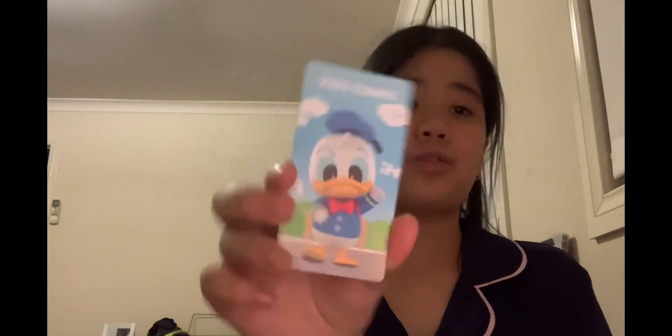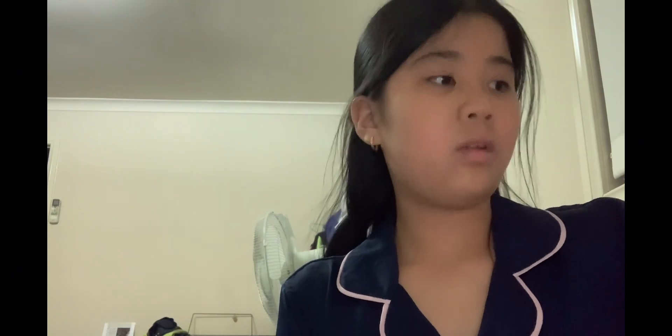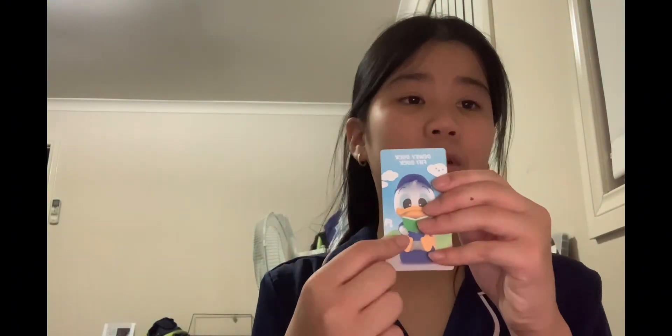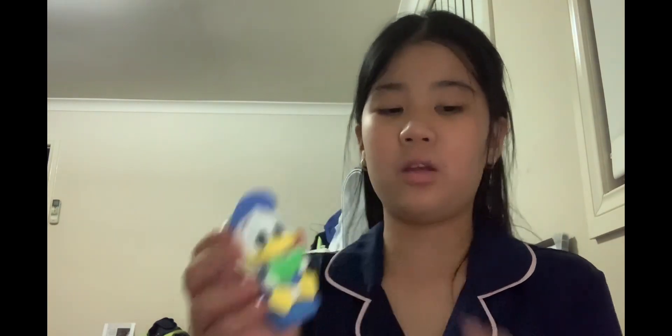Next up is this Donald Duck. I ordered a lot of these Donald Duck blind boxes. This one is normal Donald Duck. Next up is another Donald Duck one — this one is Dewey Duck. This is the kindergarten series, by the way. Next is this Scrooge McDuck pixel one — let's just call it the professor.